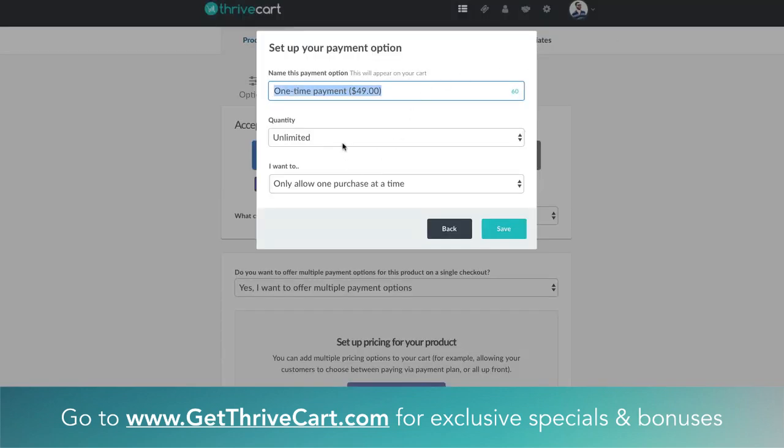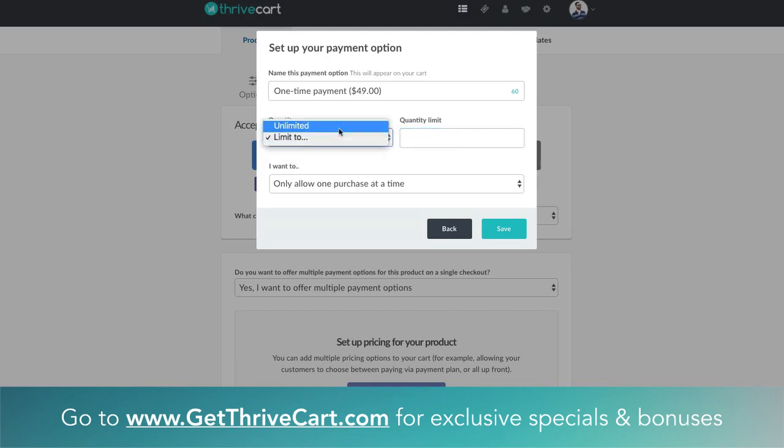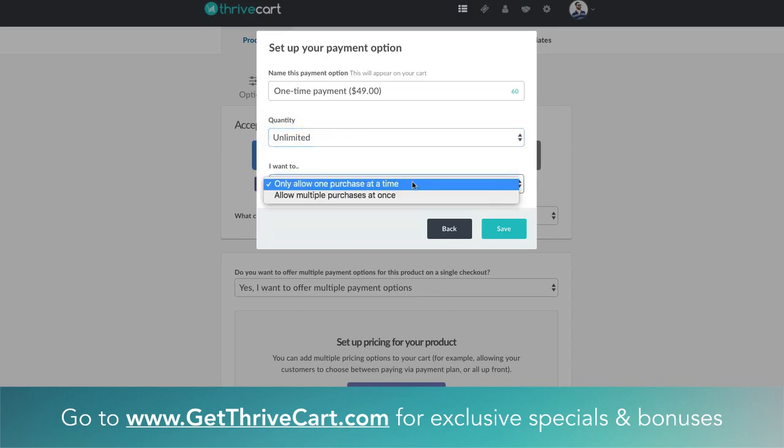You can actually limit the quantity of each payment option that you give someone — you can make it unlimited, or if you have a physical limit or some scarcity limit to a product you're selling, you'd enter that number in for the quantity. And you can also have them purchase multiple things at once. This is that multiple quantities update we talked about a month ago — you can give people the ability to hit a number saying they want to buy five, for example, if you're selling shirts or tickets to an event. We're just going to leave it at one for now to keep it simple.